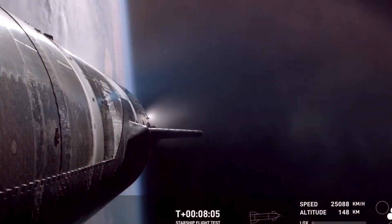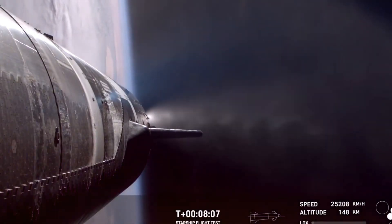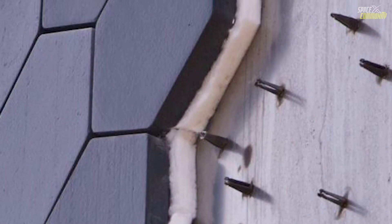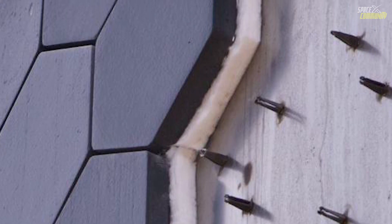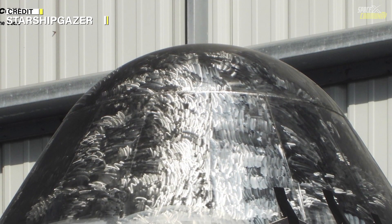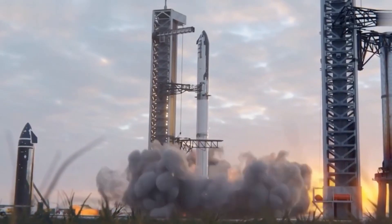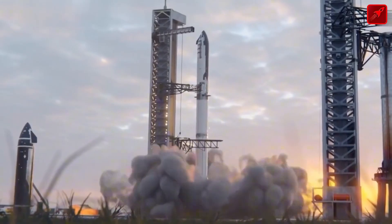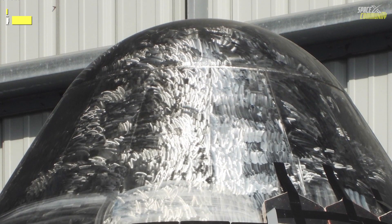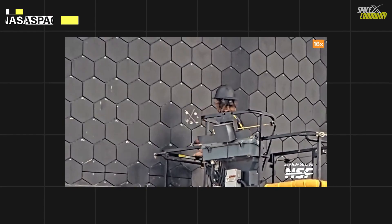Beyond the use of ceramic tiles, SpaceX is exploring advanced cooling technologies like liquid film cooling. This system involves releasing a thin layer of coolant, such as methane or water, over the spacecraft's surface during re-entry. The coolant absorbs and disperses heat, forming a protective barrier against thermal stress. While still experimental, this approach has the potential to complement or even replace ceramic heat shields in certain areas of the spacecraft.